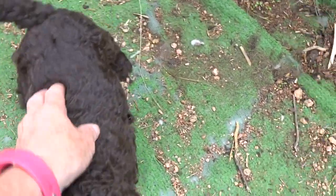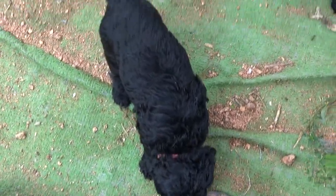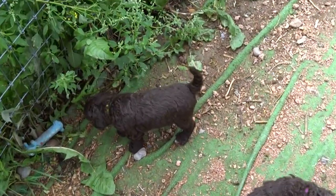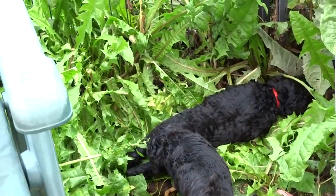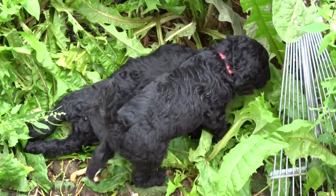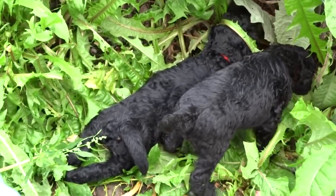That one is Hercules. Look at the little Superman curlies he's got going on in there. This one's Gemini. There we have Cassie again. This is Orion. And the big bruiser of the bunch is Phoenix. He's going to be a monster. He is a big, big boy — very, very masculine. He's the one laying down flat on his tummy.